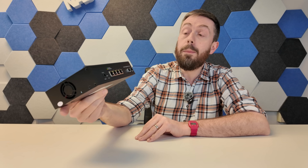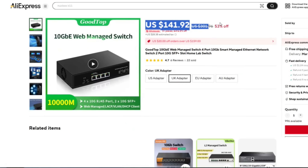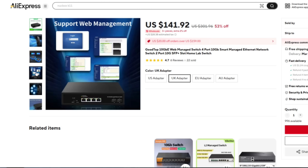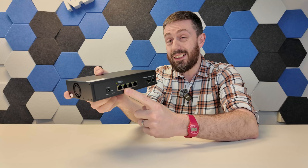First up is the Good six-port 10GbE switch at around $140 — the whole reason for this video. It arrives with four copper 10GBase-T 10 gig connections and two SFP 10 gig connections, with 120 gigabits per second switching capacity — realistically around 90 to 91 gigabits per second.